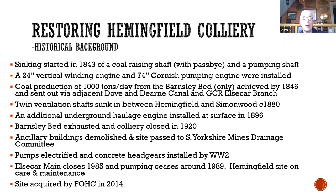Elsecar Main was already working the Parkgate seam below Hemmingfield. They stripped out all the ancillary buildings and the site passed to the South Yorkshire Mines Drainage Committee — there is a separate article on the South Yorkshire Mines Drainage Committee on the Friends of Hemmingfield Colliery website. From then on the site was progressively modernized: pumps were electrified, wooden headgears dismantled. It remained open for pumping and the workings were still open until 1985 when Elsecar Main closed. After that the shafts were allowed to come back up to water level and the site progressively deteriorated until we acquired it in 2014.